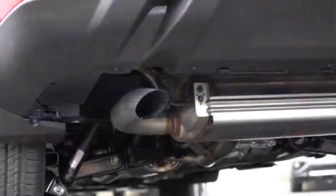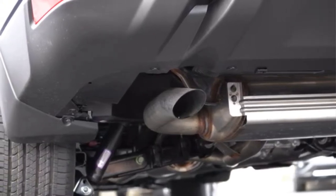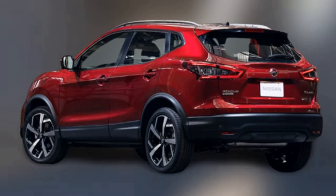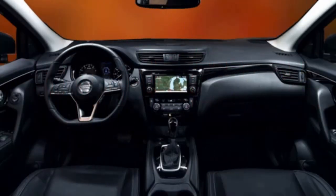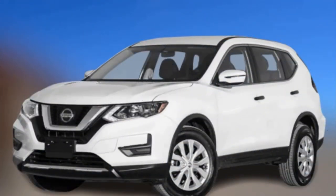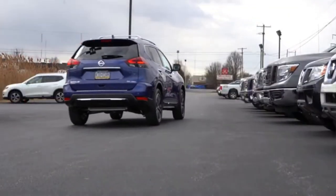Information on the restyled version of the Nissan Rogue has been released. The Rogue facelift has a modified front and more chrome details, as well as an upgraded interior where the new steering wheel with a flattened underside and optional heating stands out.